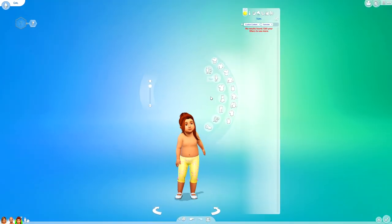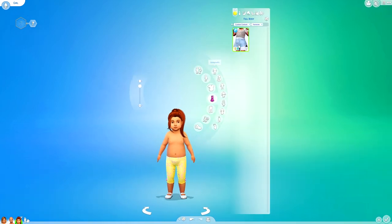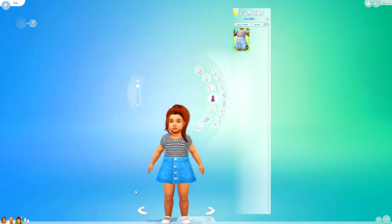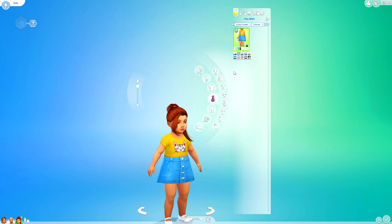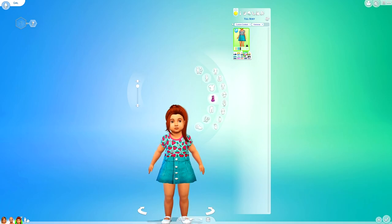I think we might have some full body outfit — just this one here. This is super cute actually — a little denim skirt and a little shirt tucked in, and this looks really, really nice. I could find some uses for this within my game on my toddlers. You always need more toddler outfits because of my 100 baby challenge, and I like the fact that all my toddlers look very different.